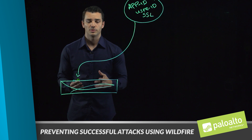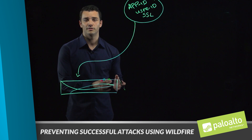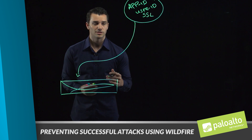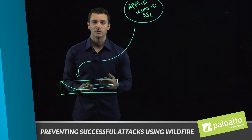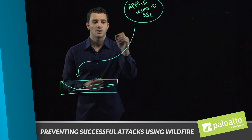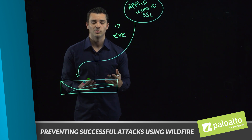That really starts with lessening the attack surface. Before we even talk about preventing known or unknown threats, we really want to focus on lessening the attack surface that someone can leverage to get into your network. We use file blocking profiles to recommend stopping unknown executables from entering your network.